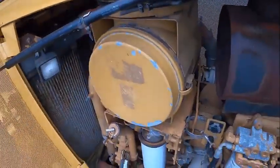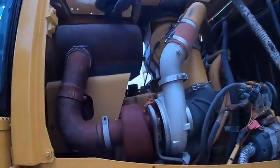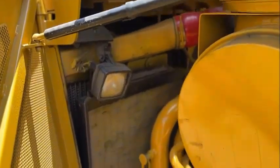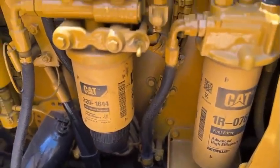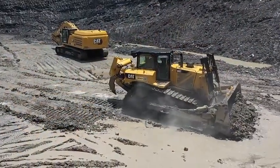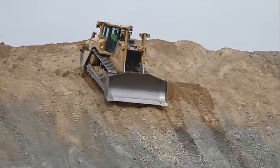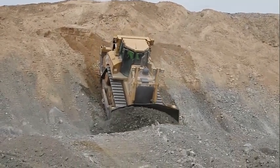The D8T features a CAT C15 ACERT engine and a CAT Clean Emissions Module to deliver the performance and efficiency that customers demand, while meeting US EPA Tier 4 Interim, EU Stage 5, and Japan MLIT Step 4 emission standards. The six-cylinder electronic engine is turbocharged and after-cooled. ACERT technology is a combination of building blocks that includes electronics, fuel systems, air management systems, and after-treatment components. The system is optimized based on engine size, type of application, and geographic location, and is applied systematically to meet high customer expectations for productivity, fuel efficiency, reliability, and service life.